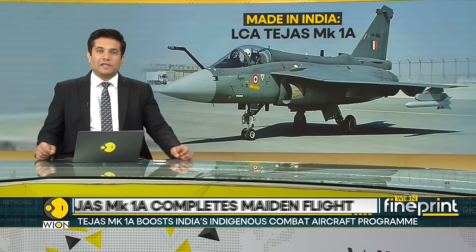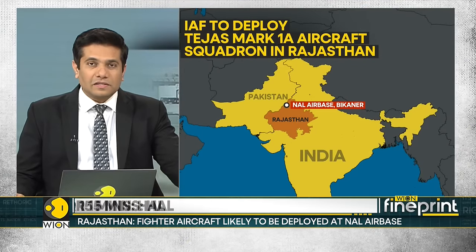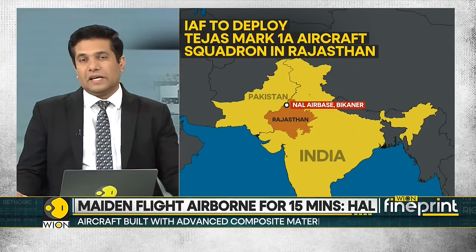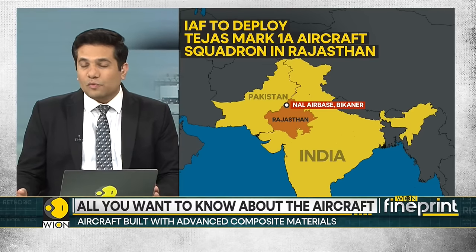According to reports, the fighter aircraft is likely to be deployed at the NAL airbase in Rajasthan's Bikaner, near the Pakistani border. The first squadron of the aircraft is also planned to be deployed at the NAL airbase, from where it can take care of any Western adversary.